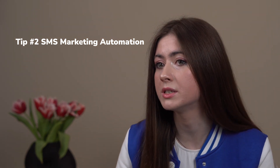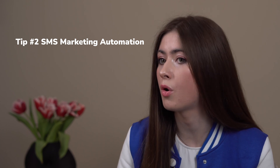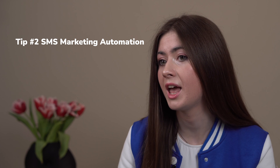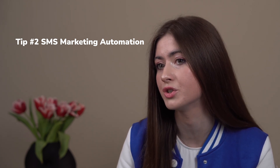Another way to automate your digital marketing campaigns is through SMS marketing automation. Got a special offer, an upcoming event, or a payment reminder? Send SMS! Everyone keeps their phones within their reach, so users will definitely see an incoming message.